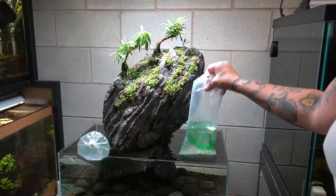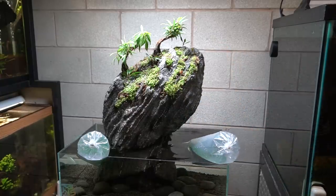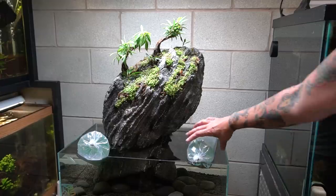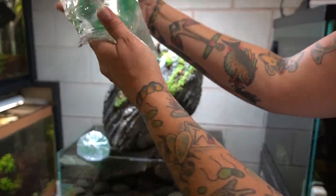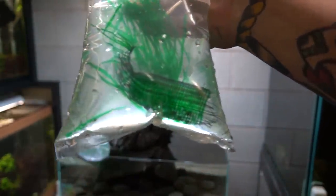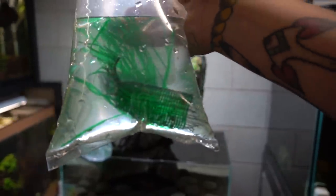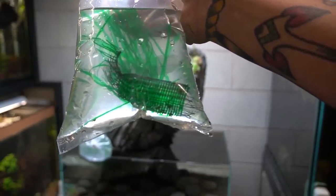That critter is micro crabs. I'm going to add 25 to start and then keep a second bag of them in another aquarium to have just in case. Micro crabs are a super tiny critter from Thailand, and these are juveniles. You might be able to see some on the green stuff — I will be sure to give you a really good close-up in a bit. They only get about a centimeter max, or just under half an inch.